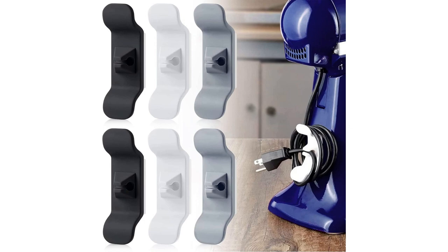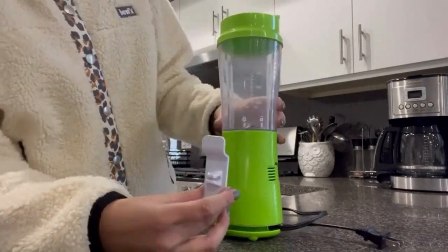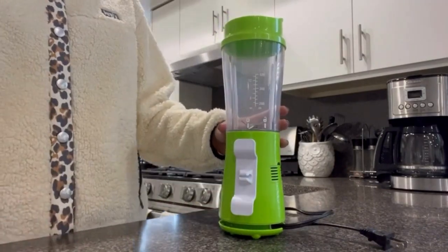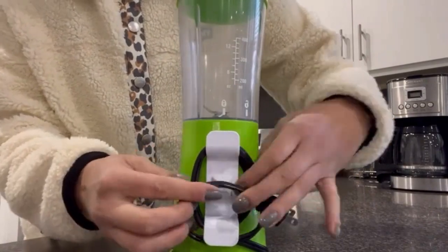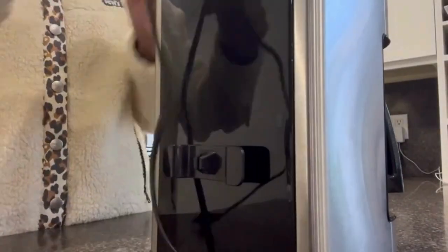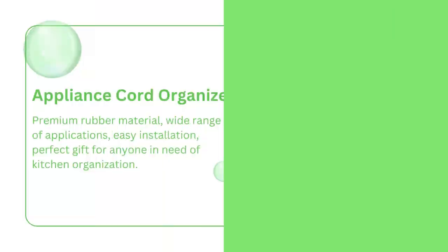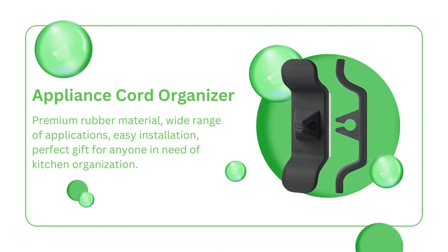It's also great for the workbench and power tools. Installing it is a breeze — just wipe the surface clean to remove any grease, dust, or oil, and apply the cord winder. Wait 6 hours for the adhesive to set, and voila! You've got a tidy kitchen with no messy cords in sight. This cord organizer makes an awesome gift too. Click the link in the description to get your hands on this amazing cord organizer.